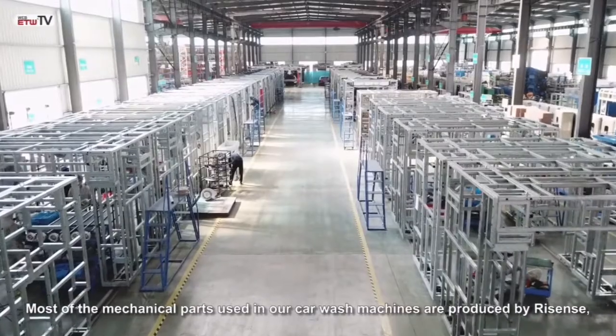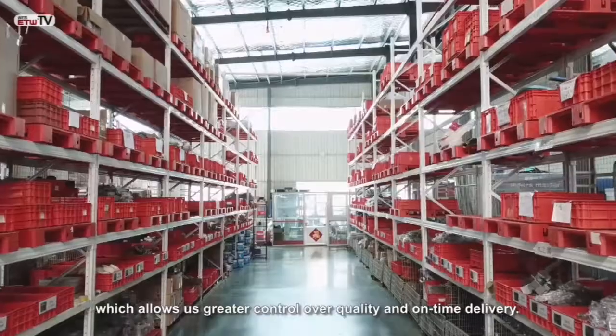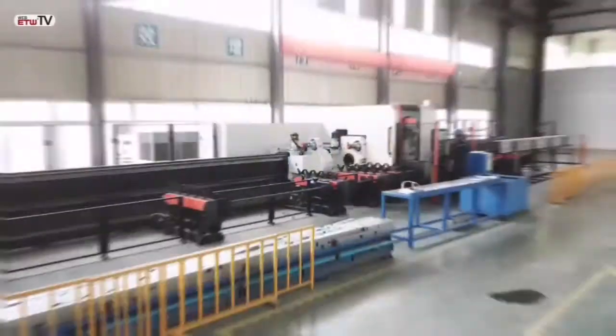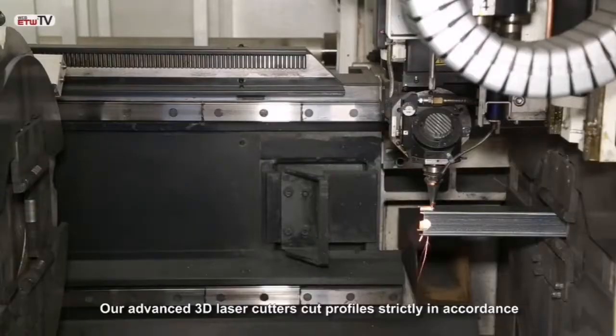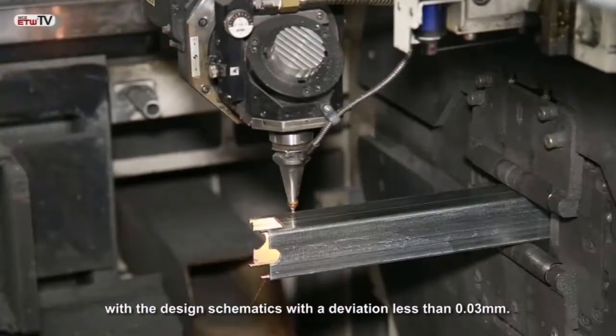Most of the mechanical parts used in our carwash machines are produced by ReSense, which allows us greater control over quality and on-time delivery. Our advanced 3D laser cutters cut profiles strictly in accordance with the design schematics, with a deviation of less than 0.03 millimeters.